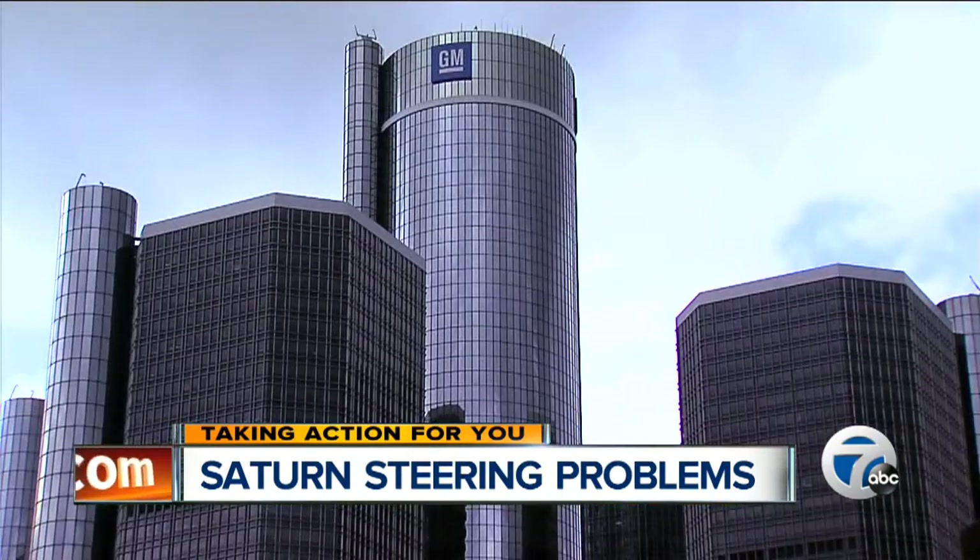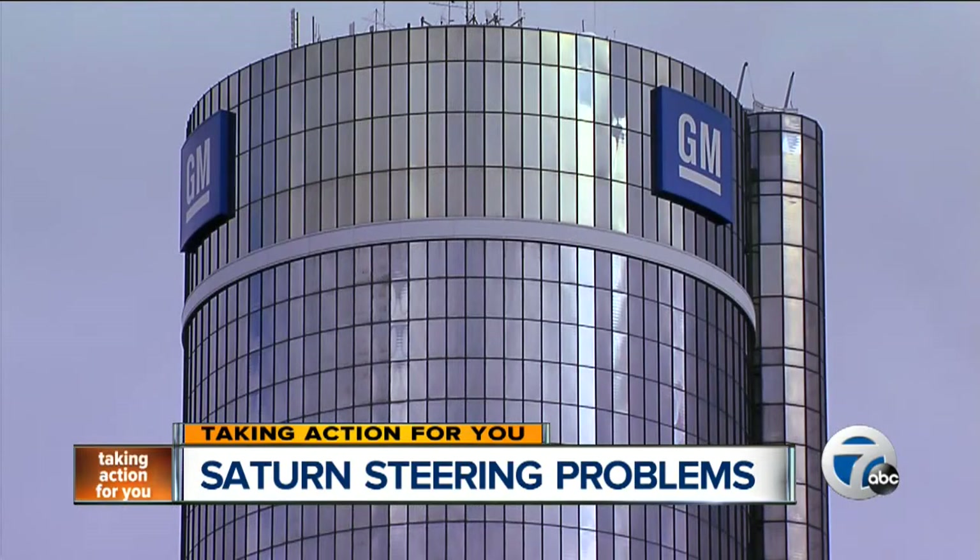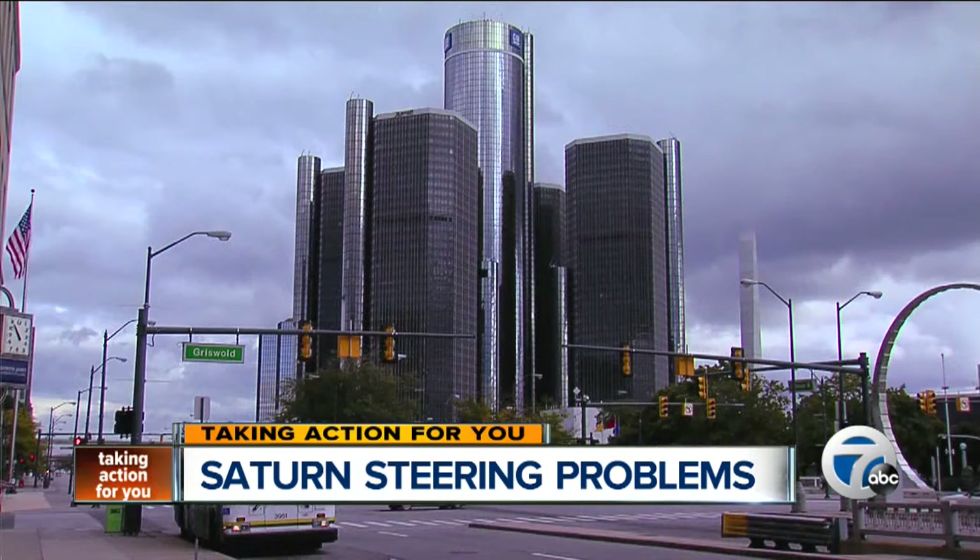The same steering system was put in the Pontiac G5 and the Chevrolet Cobalt, and drivers complained about the same sudden loss of power steering. In 2010, General Motors recalled both vehicles but did not recall the Ion.